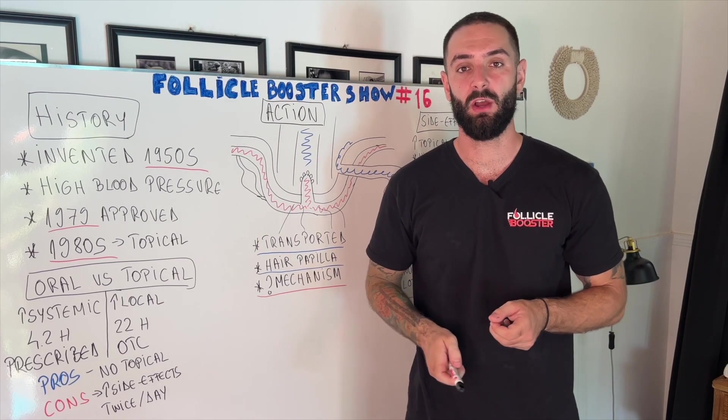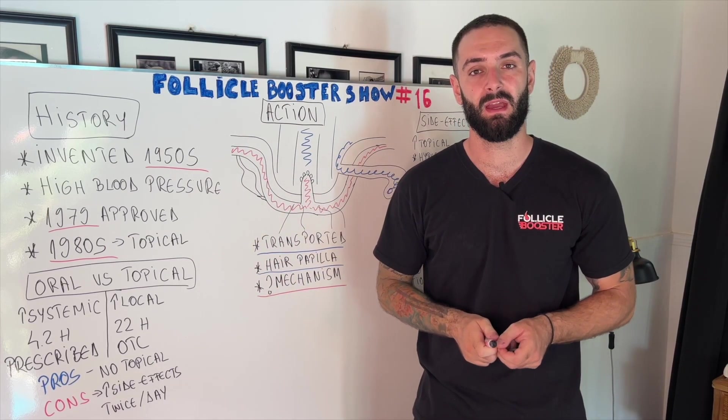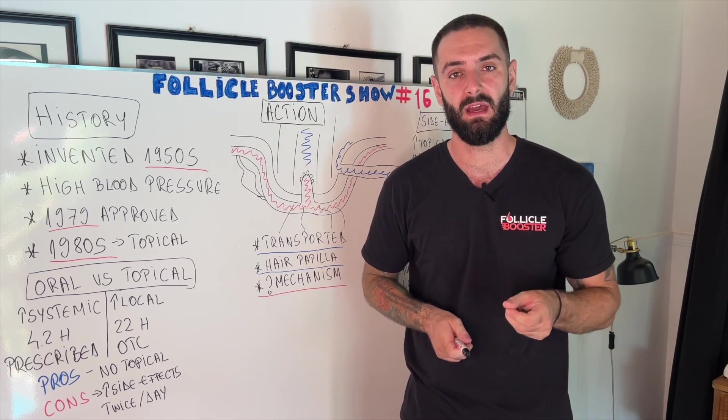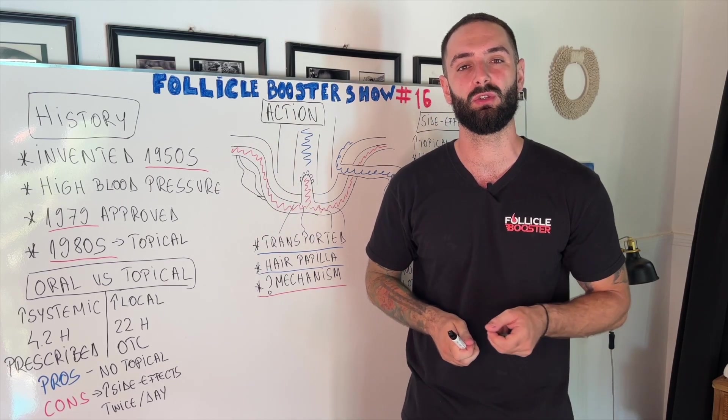So in conclusion, my hairy friends, I hope that our 16th episode taught you everything you needed to know about oral minoxidil. At the same time, if you decide to take it, please go and see a doctor in order for them to prescribe you the medication and advise you on how to take it, because as you can see there are a lot of possible side effects that you highly likely don't want to run into.